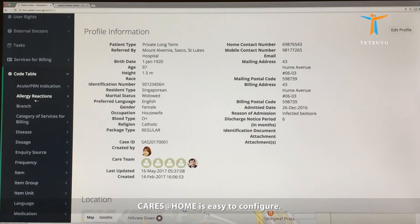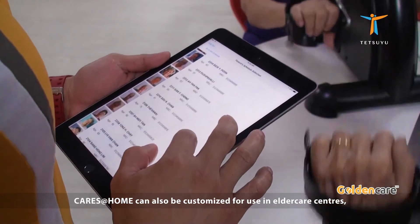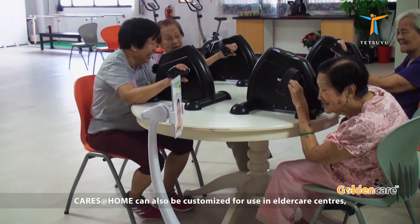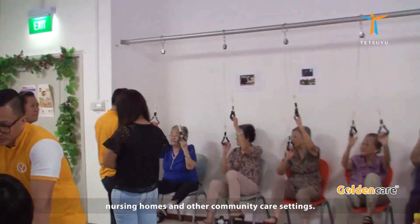CareSatHome is easy to configure. Authorised users can easily add new services with the code tables. CareSatHome can easily be customised for use in elder care centres, nursing homes and other community care settings.